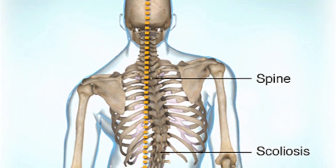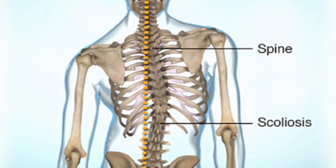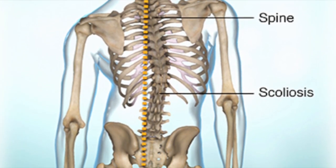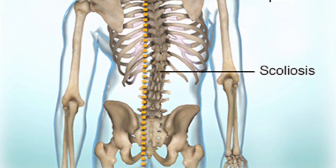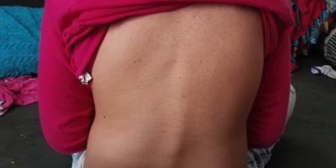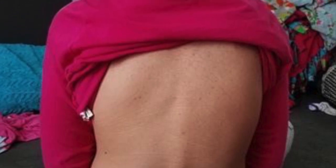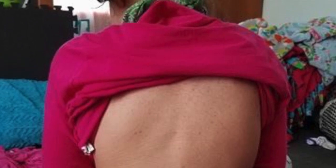Scoliosis is a sideways curvature of the spine. For typical people, scoliosis tends to occur during the growth spurt just before puberty. Though most cases have very few symptoms, in severe cases a brace or surgery may be used. The scoliosis in people with Rett Syndrome is most likely due to poor muscle control, poor coordination, or an asymmetrical pull. This kind of scoliosis is considered neuromuscular, or caused by the imbalance of the muscles of the spine.